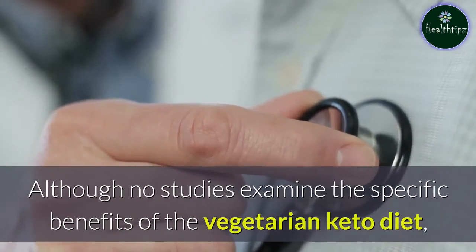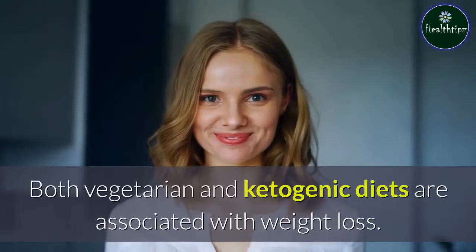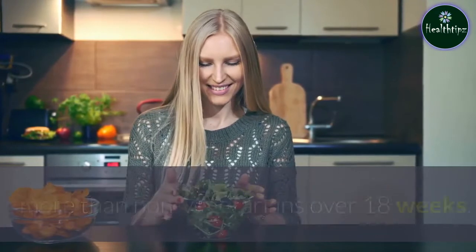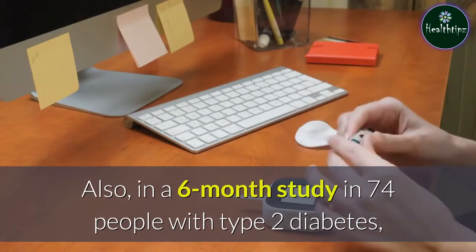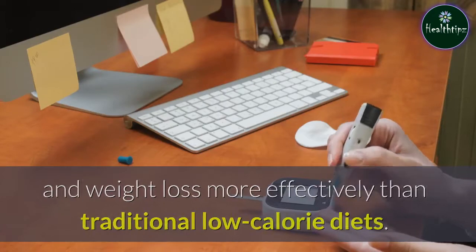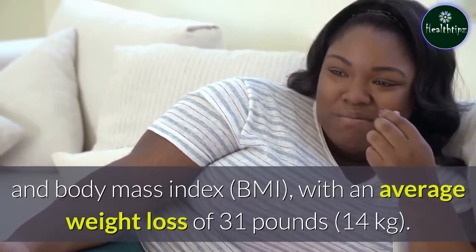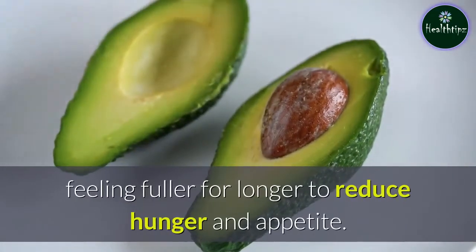Although no studies examine the specific benefits of the vegetarian keto diet, plenty of research exists on the two parent diets. Both vegetarian and ketogenic diets are associated with weight loss. One large review of 12 studies showed that those following a vegetarian diet lost an average of 4.5 pounds more than non-vegetarians over 18 weeks. Also, in a six-month study in 74 people with type 2 diabetes, vegetarian diets promoted both fat and weight loss more effectively than traditional low-calorie diets. Similarly, a six-month study in 83 people with obesity found that a keto diet resulted in significant reductions in weight and body mass index, with an average weight loss of 31 pounds. This diet's high amount of healthy fats may also keep you feeling fuller for longer to reduce hunger and appetite.